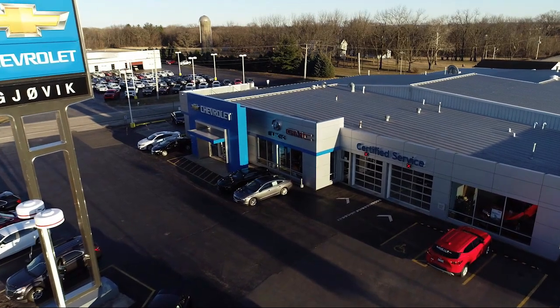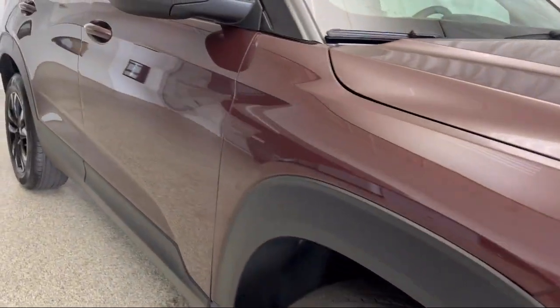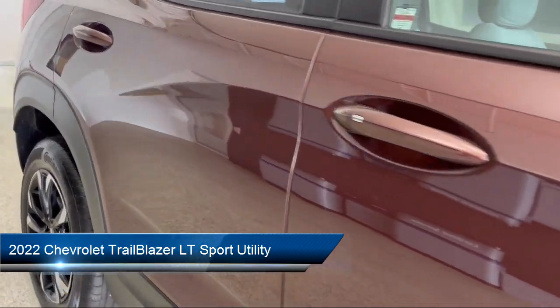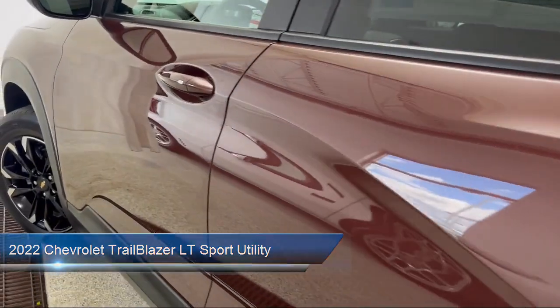Welcome to Jovic Chevrolet Buick GMC. Let's take a look at another one of our great vehicles from our inventory. It comes equipped with OnStar and Chevrolet Connect emergency communication system, and ride and handling suspension.